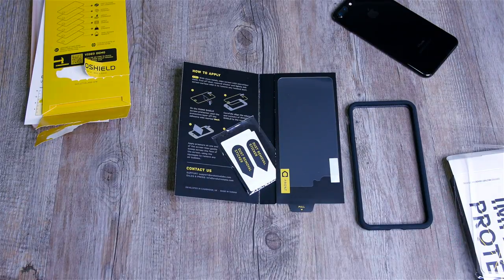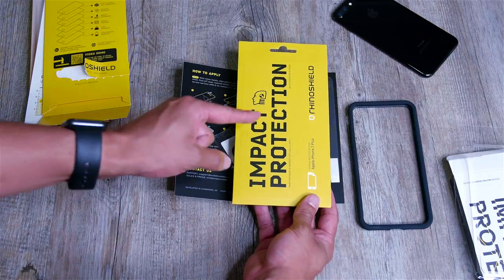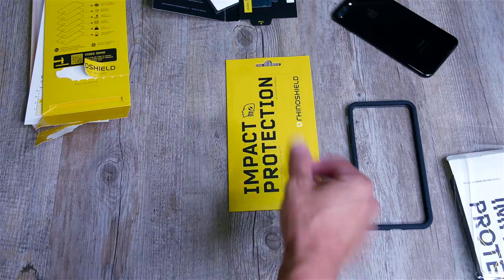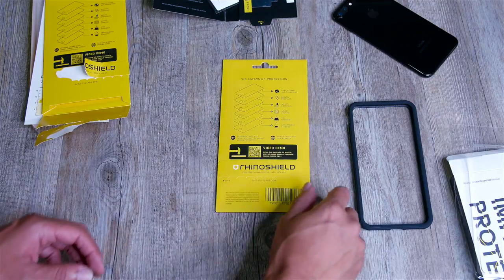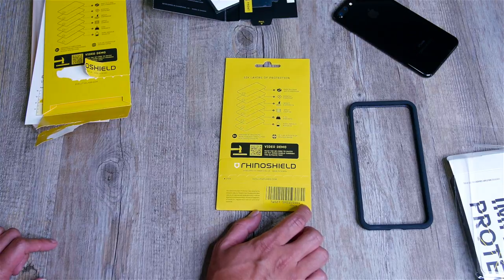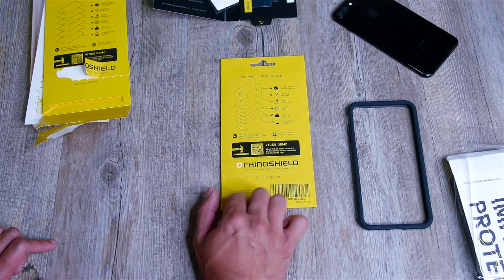Also — and like an idiot this was on the side over here — this is the screen protector for the iPhone 7 Plus. I thought I had one, I just didn't know where I put it, but it's here as well. It's actually the same exact six layers of protection system that they have on their back plate. So we're going to put this on the phone and get our first impressions.